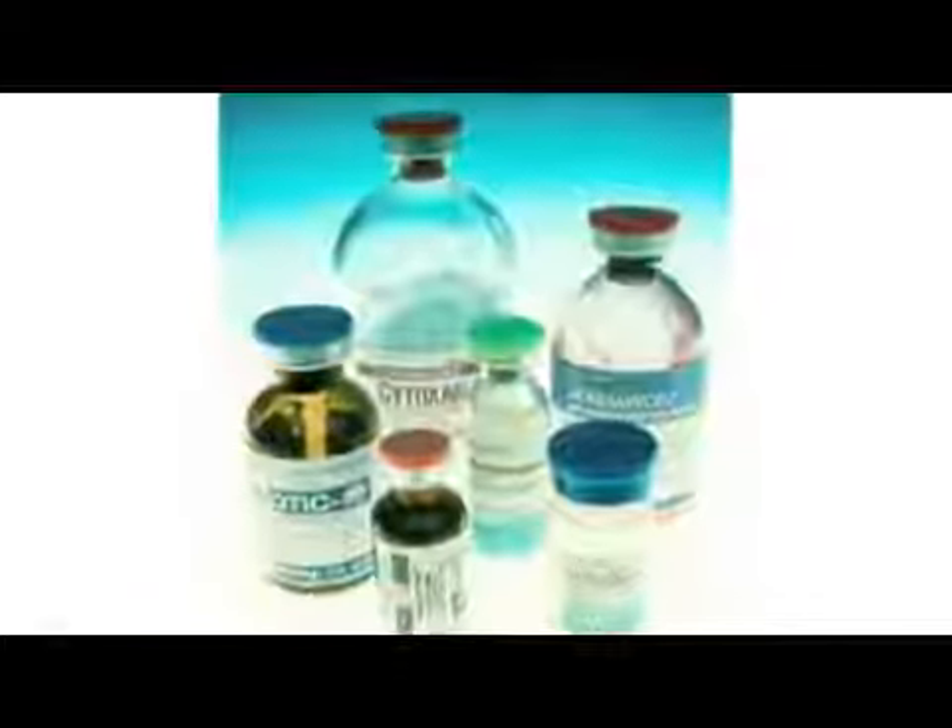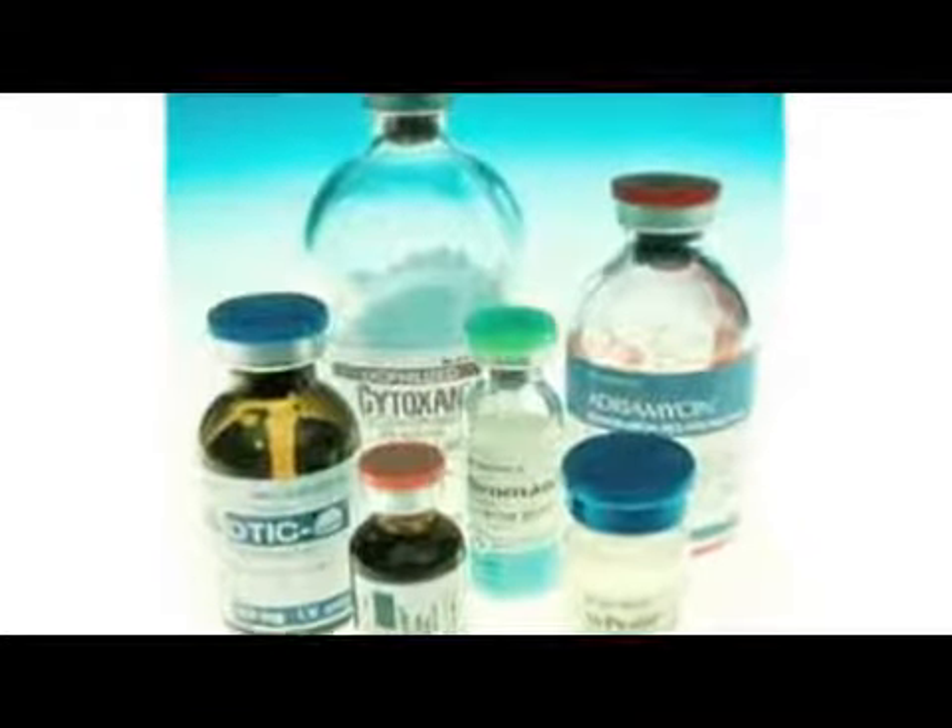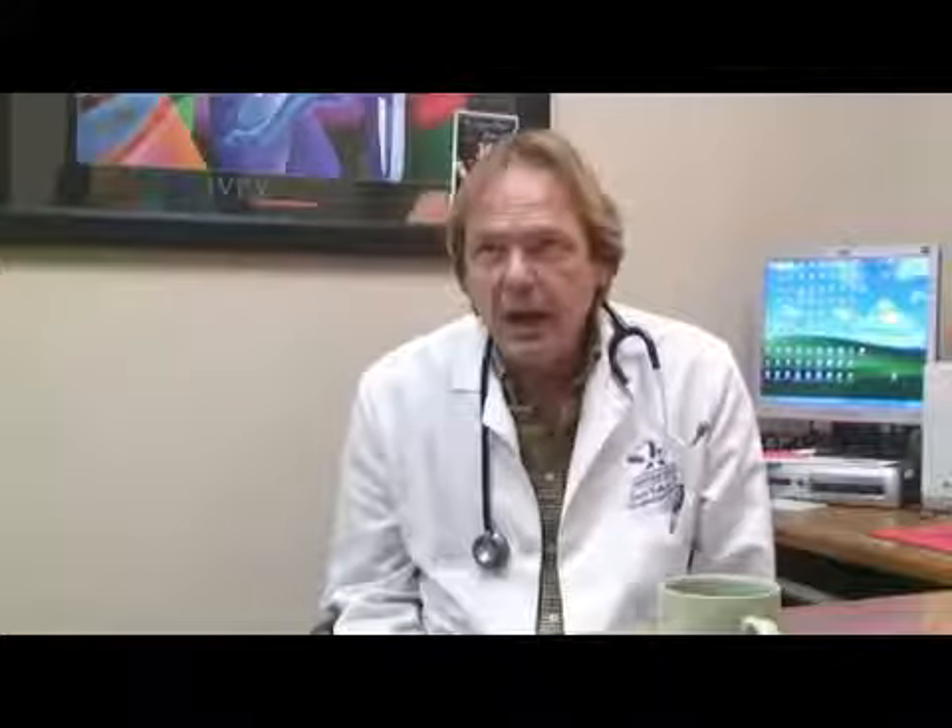Chemotherapy drugs are medications that are used to interrupt the rapid growth of cancerous cells. There's a whole wide variety of these medications that are on the market, and some of them have more side effects than others.